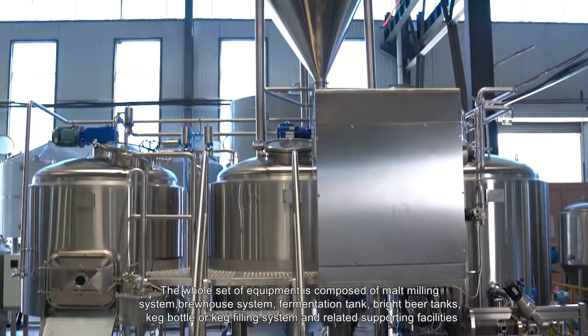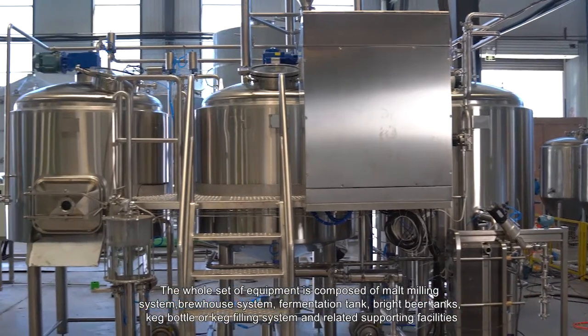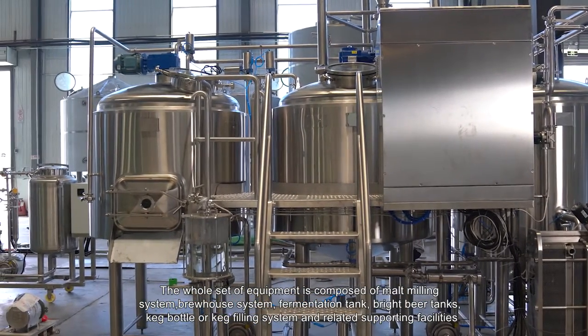The whole set of equipment is composed of a malt milling system, brew house system, fermentation tanks, bright beer tanks, keg bottle or keg filling system, and related supporting facilities.